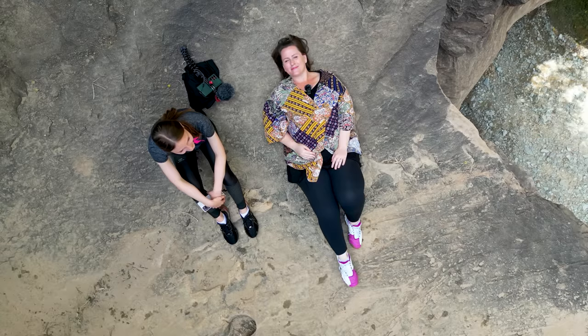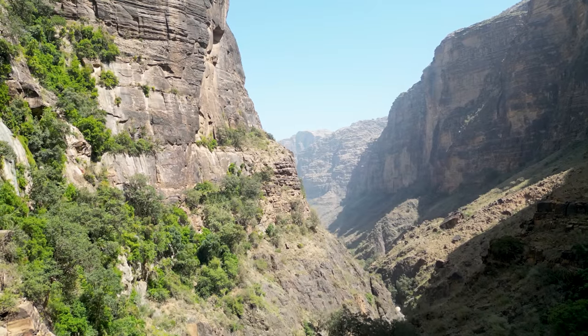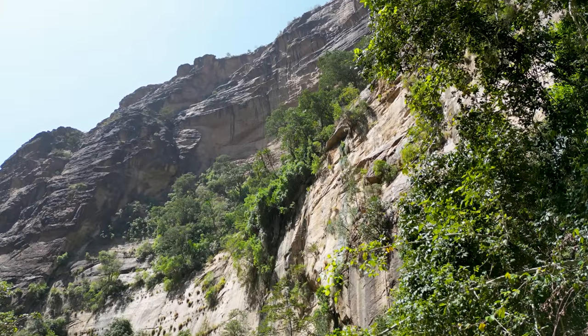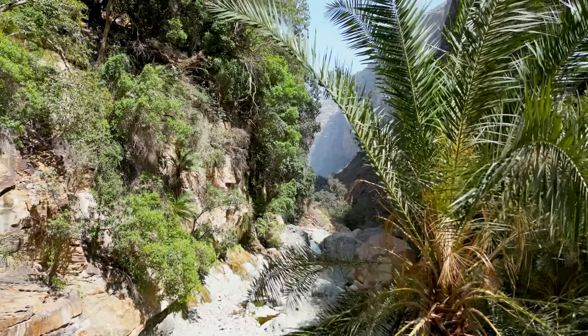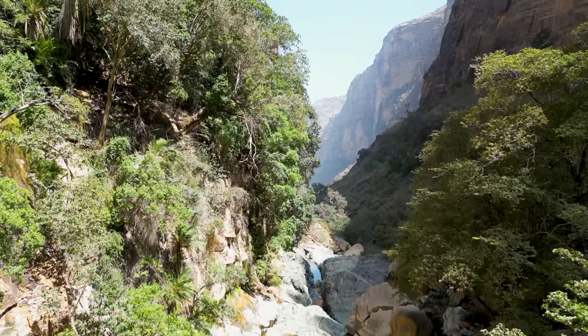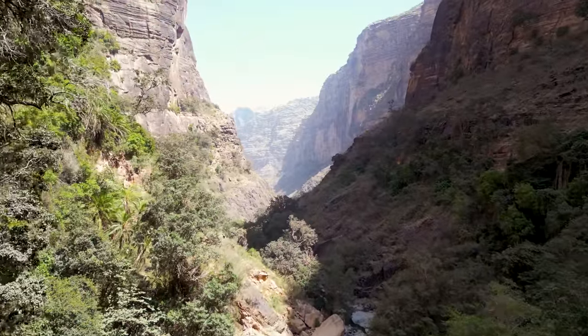We just found a beautiful flat rock overlooking the Wadi. It's actually really steep and you can see a waterfall and a rock pool. The canyon walls are just absolutely breathtaking. This is a really great spot that we've found. We're just relaxing a little bit before we make the journey back to the car. This is definitely a must-see if you're visiting Saudi Arabia. It would be such a shame to miss out on this beautiful landscape.